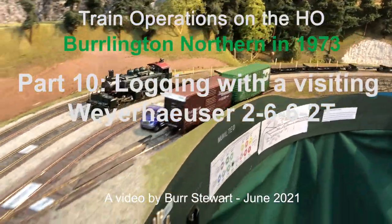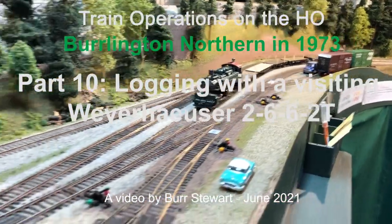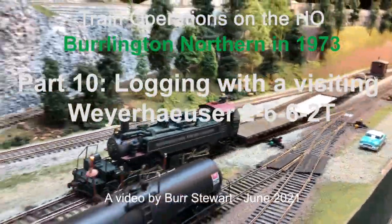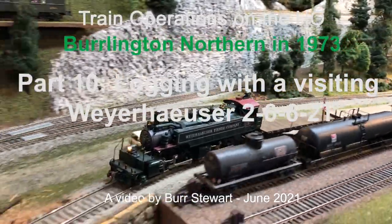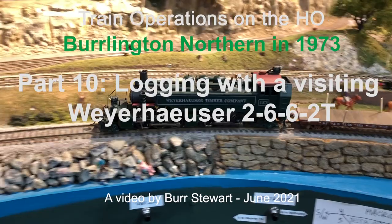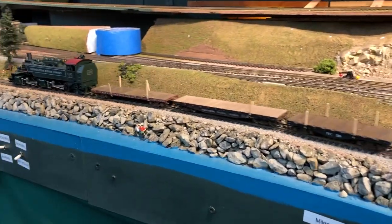I was minding my own business on the Burlington Northern Railroad, an HO layout set in 1973 in the Seattle region, and suddenly this Mantua 2662T locomotive showed up and it just started running around the layout fanatically.